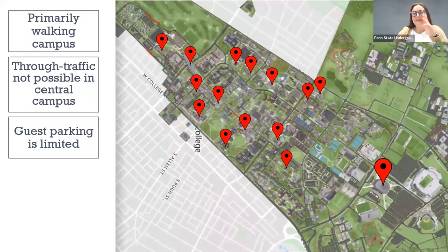Guest parking is limited on campus. The parking lots out by the Bryce Jordan Center are going to be the main places you'll want to park. There are a couple of parking garages around campus as well that charge a dollar an hour, but if you're planning to stay for the entire day, walk around all of campus, and check in at the Bryce Jordan Center, you'll want to park in those lots.